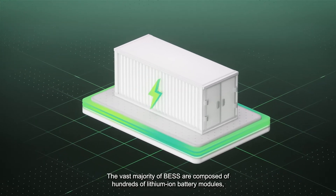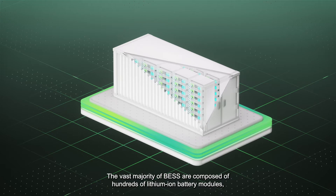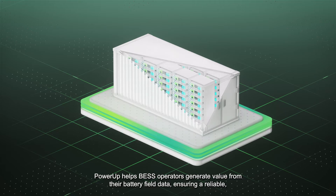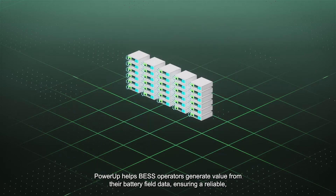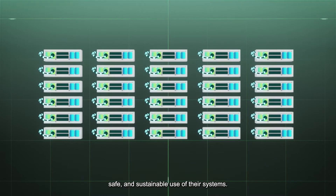The vast majority of BESS are composed of hundreds of lithium-ion battery modules, which need to be reliably and safely operated. PowerUp helps BESS operators generate value from their battery field data, ensuring a reliable, safe, and sustainable use of their systems.